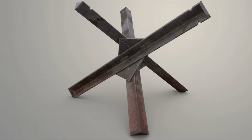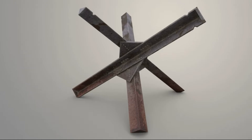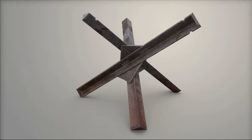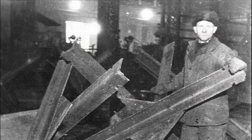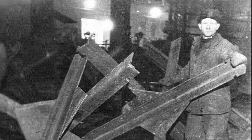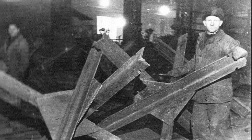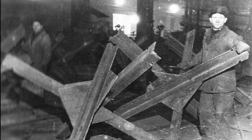The anti-tank hedgehog is the simplest anti-tank barrier, made usually in the form of a three-dimensional six-pointed figure. Anti-tank hedgehogs were inferior in effectiveness to mine barriers, but they could be produced in very large quantities from improvised materials without using high technology, and were relatively easy to move from one section of the front to another, which in war time was especially valuable.